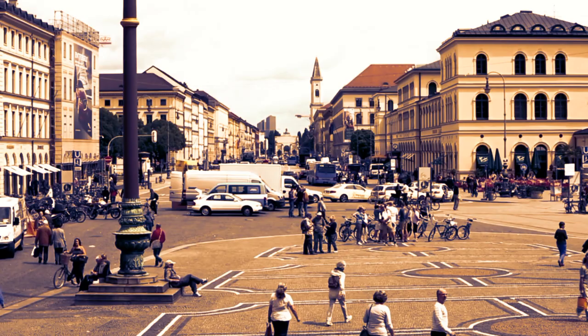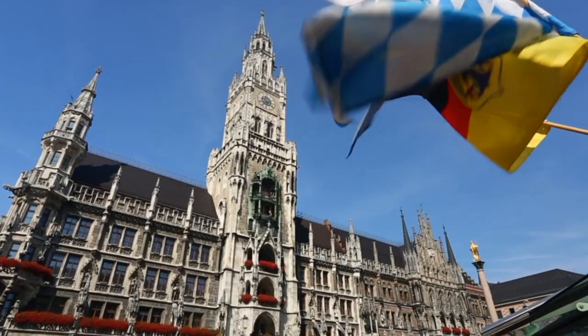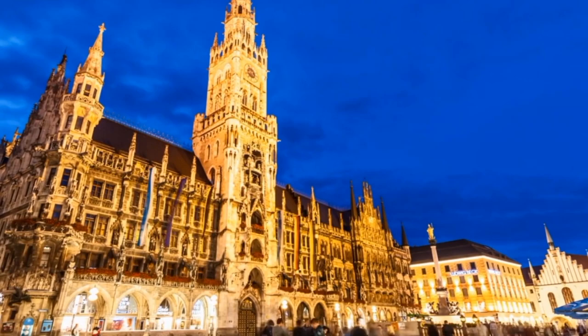Number 1: Marienplatz. Marienplatz is a famous public square located in the heart of Munich, Germany. It is a popular destination for tourists and locals alike, with many historical buildings, shops, and restaurants to explore.